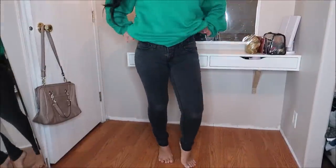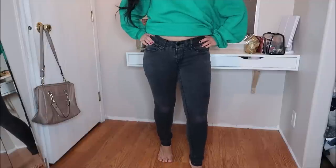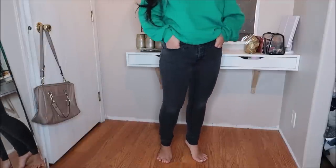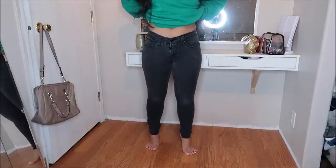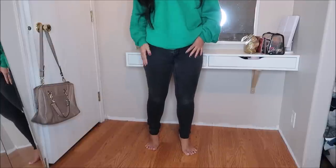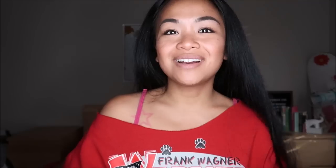The last pair of jeans is by Faded Glory in a size 4 petite. They are black and I really like how they fit — they hug in all the right places and fit right around my waist perfectly, which is always a plus. This did not have a price tag.